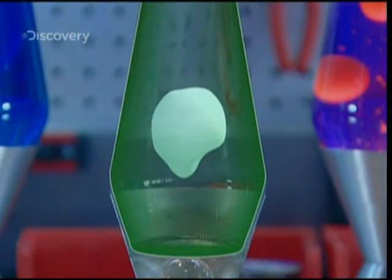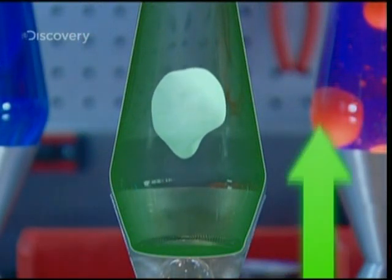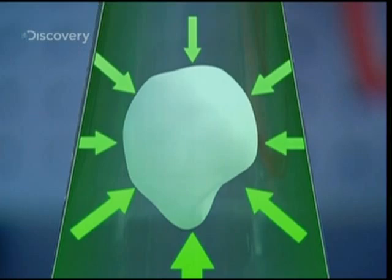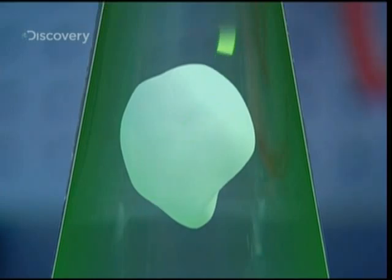It's the Archimedes Principle in action. When an object, like a wax bubble, is immersed in water, it's pushed upward with a buoyant force equal to the weight of the water being displaced. Water is pushing on all sides of the object, but the strongest push is upward because the water pressure increases as we move deeper. The larger the volume of an object, the more water it displaces. The more water it displaces, the stronger the buoyant force pushing it upward. If the object is heavier than the water it displaces, it sinks. If the object is lighter than the water it displaces, it starts to float.